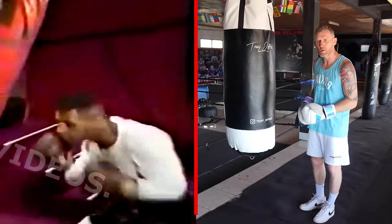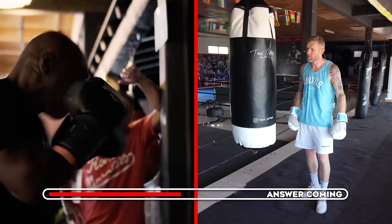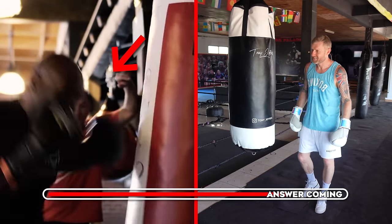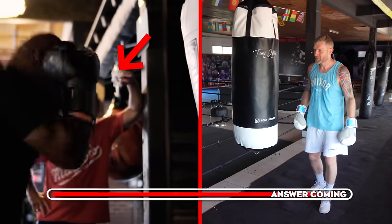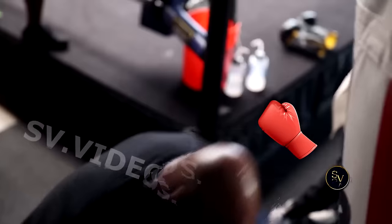Just watching him right now — do you notice what he's doing every single time he finishes throwing punches or combinations on the bag? He's moving his head fast after every attack. So if a punch was coming at him, it's going to miss.